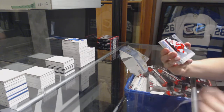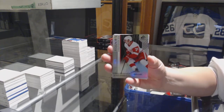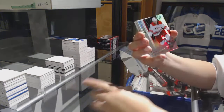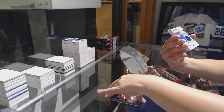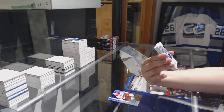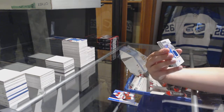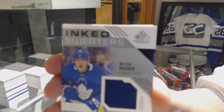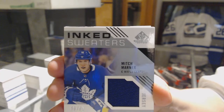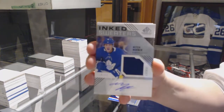We've got number 296 for the Red Wings, Christopher Ean. Number 296 for the Hurricanes, Warren Fogle. Inked Sweaters Jersey Auto number to 299 for the Toronto Maple Leafs, Mitch Marner.